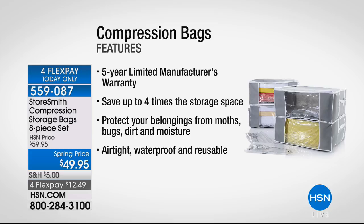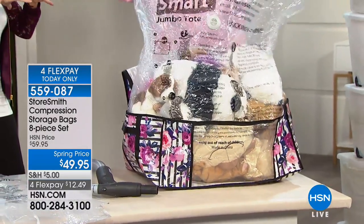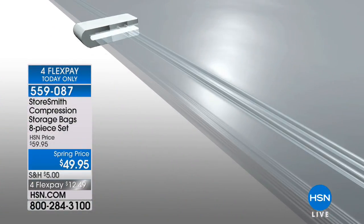This even comes with a five-year limited warranty. If you've tried other bags, you want these — because this saves up to four times the storage space for textile belongings. Airtight, waterproof, reusable. The way these are made and layered is why you want to choose StoreSmart. They are so heavy-duty — seven layers of protection. Two of them are nylon, making them airtight and keeping the moisture out, plus the zipper. Everything is under warranty.